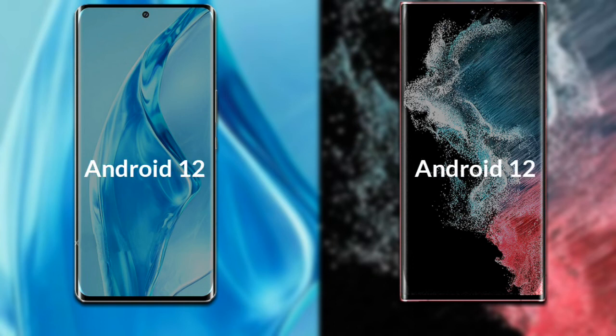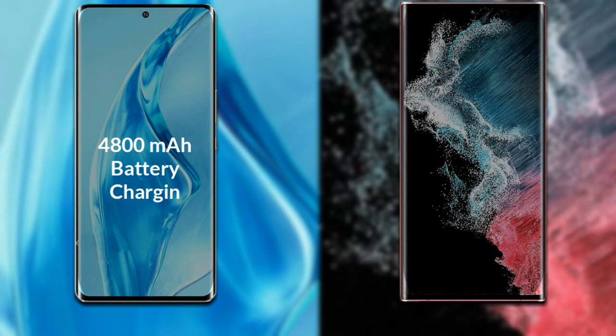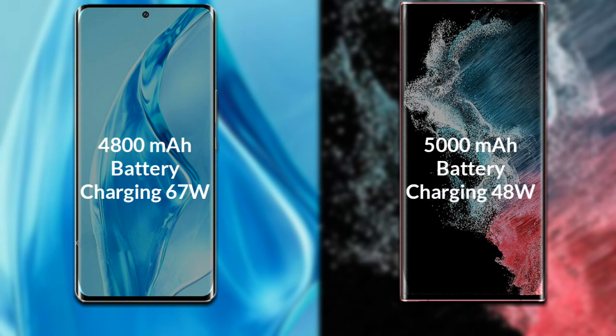Both phones run on Android 12 operating system. Talking about the battery: Xiaomi 12 Ultra has a 4800mAh battery with support for 67W fast charging. Samsung Galaxy S22 Ultra has a 5000mAh battery with support for 45W fast charging.